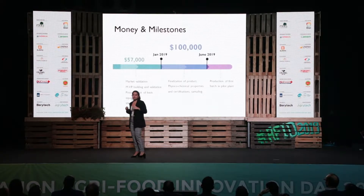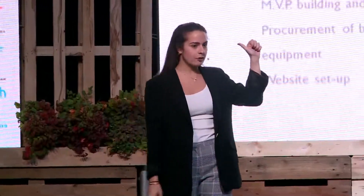Together, so far, we have invested $57,000 for market and product validation, setup of our website, and basic equipment for our process.